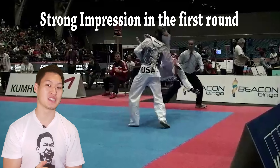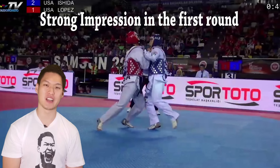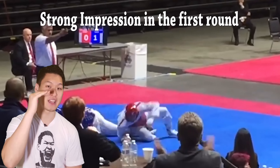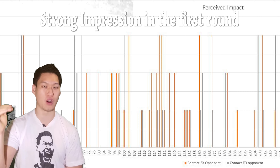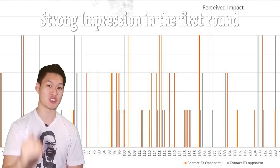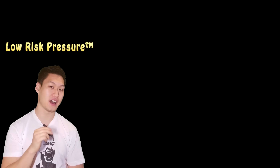If the opponent is someone like Aaron Cook, Jason Ishida, or TJ Curry, Steven will be forced to continue his intense pressure for a lot longer than he wants to, because they will not give in to his high pressure. And so here lies Steven's second part of his track.